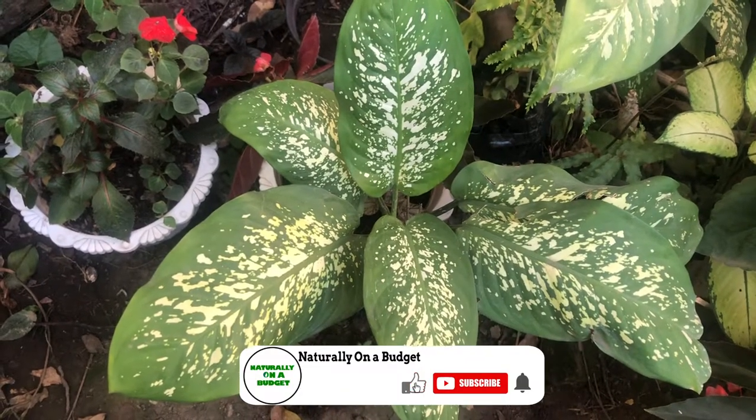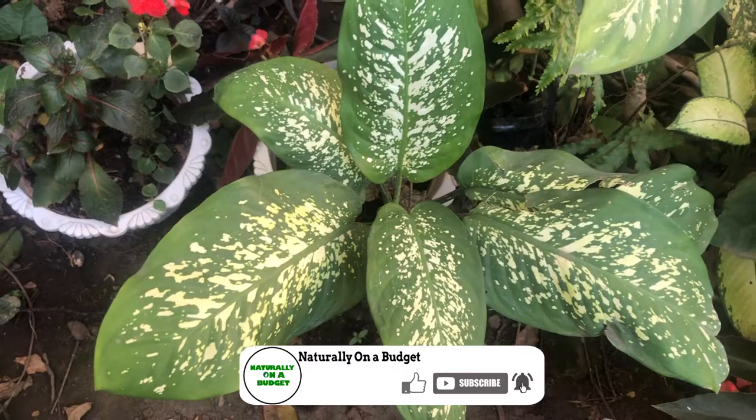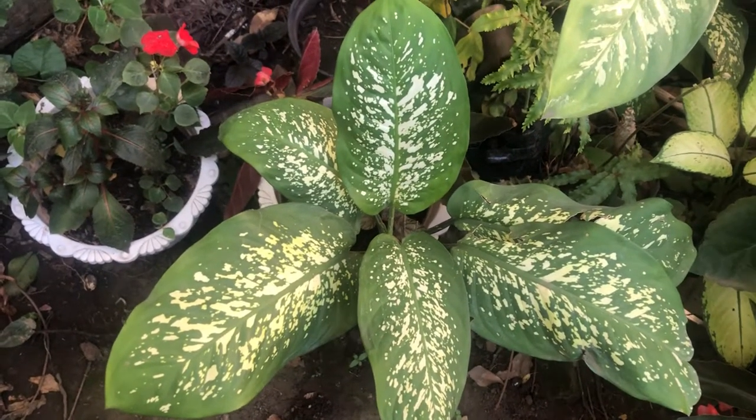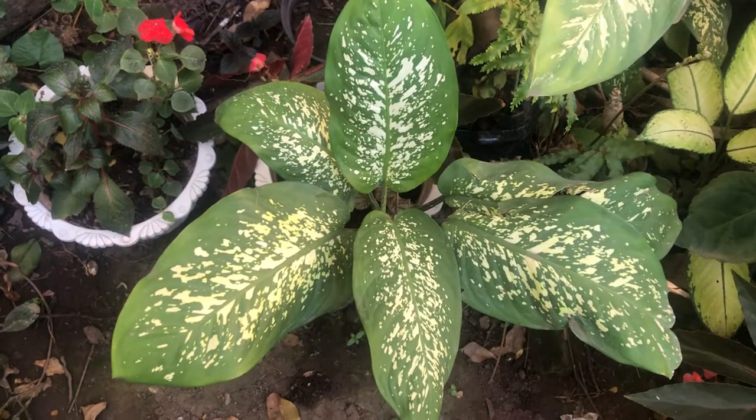Thank you for watching. I hope this information helps if you're having rat troubles. It's a natural way of solving your rat, mice, or rodent problems. See you in the next video. Thank you.